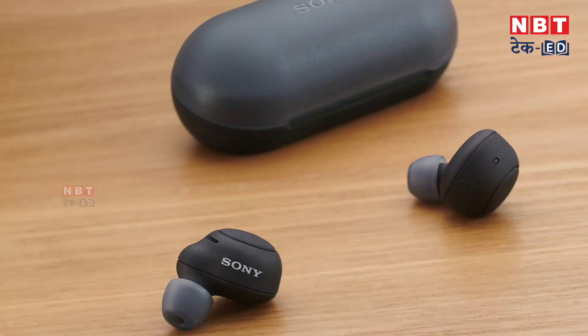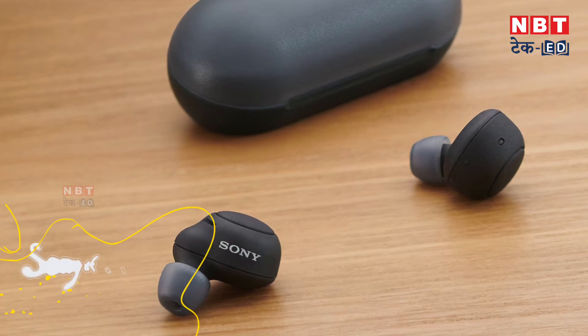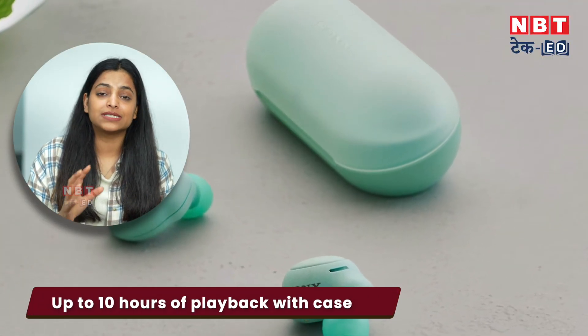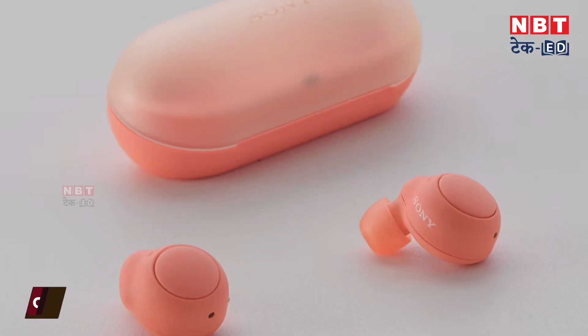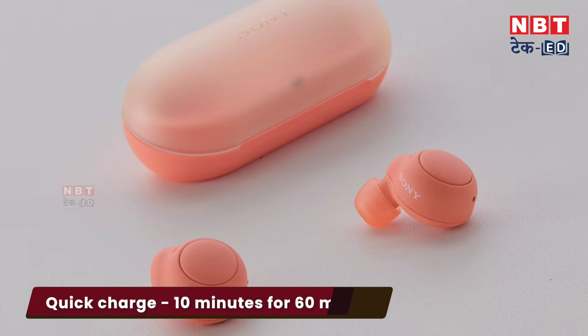The next earbuds come with premium quality at a price point of $6,000 — the Sony WF-C500. Sony's earbuds are very popular and offer the best sound quality. You get 10 hours of playback time, 5.8 mm drivers, digital sound enhancement, and quick charging — even 10 minutes gives you 1 hour of playback. They also support Google Fast Pair, making them a premium quality option.